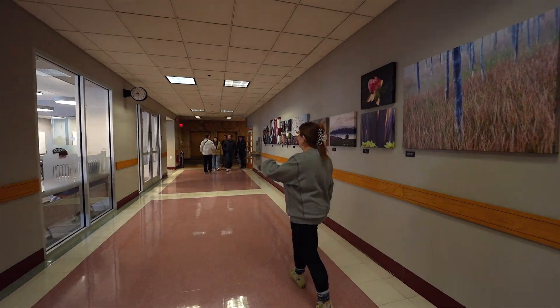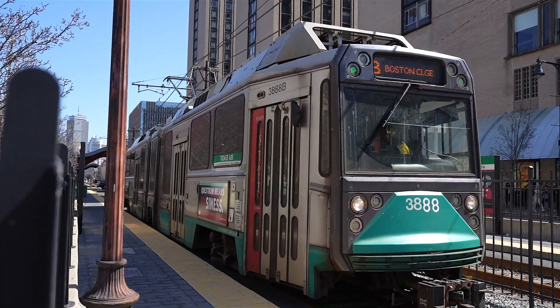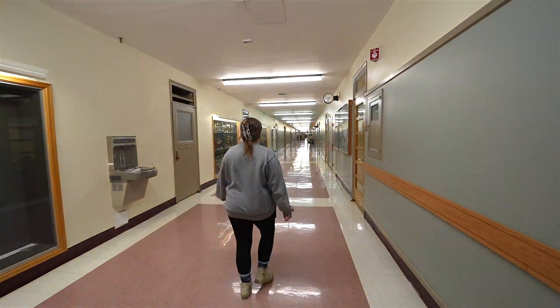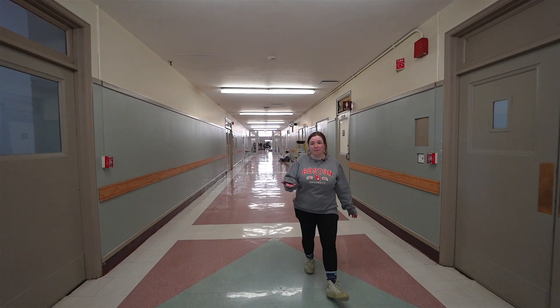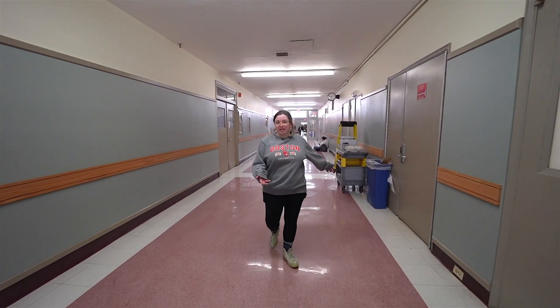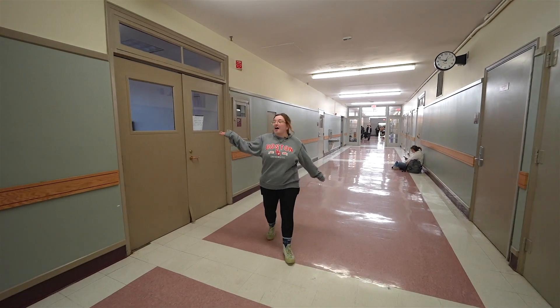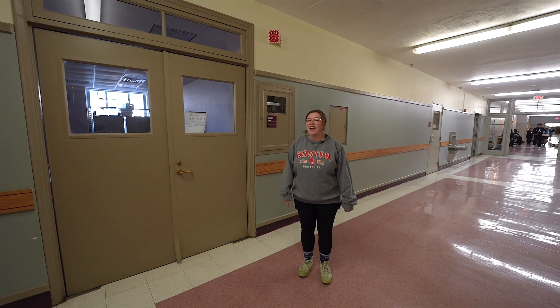Follow me down to the basement. We're coming up upon the basement labs for the Earth and Environment Department. One cool thing is that I am a teaching assistant, and I actually teach in this lab right here. I teach a 100-level Introduction to Earth and Climate Sciences class, and I really love being able to engage with students and help them learn the basics of Earth and Climate Sciences.